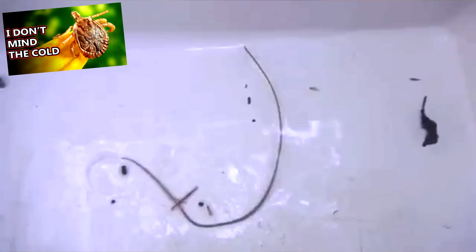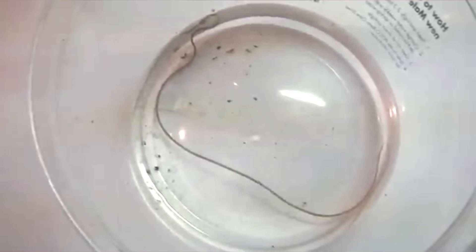There are ectoparasites, like ticks, and there are endoparasites, like today's subjects. The larvae of horsehair worms spend their lives inside a host, or multiple hosts, depending on how things work out.